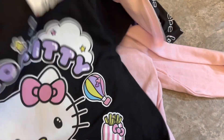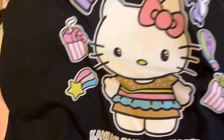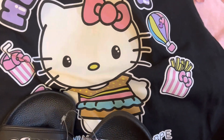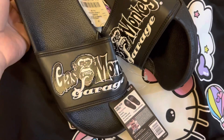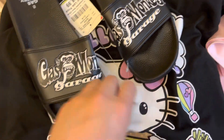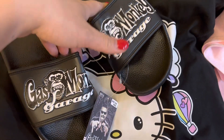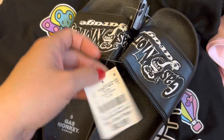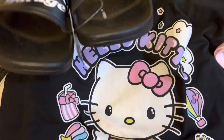Also from Burlington, I picked up these Gas Monkey Garage slides. I used to love that show! They're men's but I just wear them around the house. They're simple black slides and were $8.99.